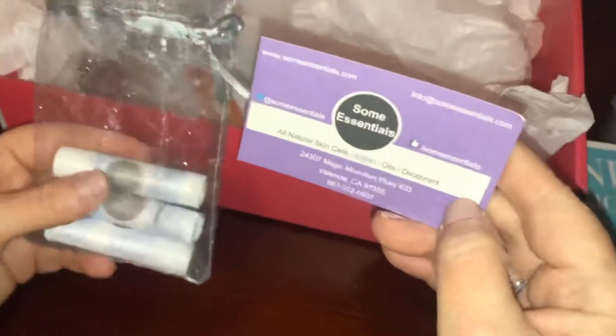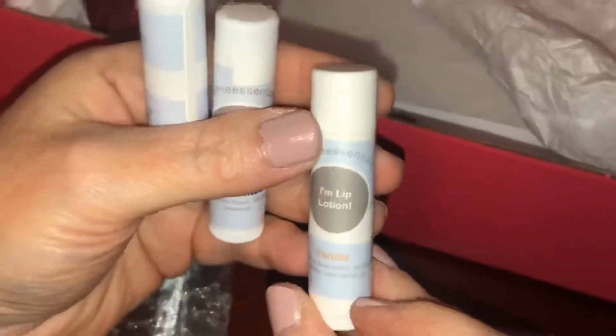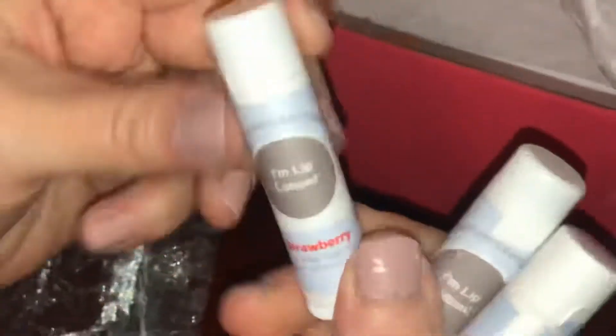The next thing we have is this cute little bag from Some Essentials — all natural skin care lotions, oils, and deodorants. We have a lip lotion in vanilla, an unscented one, and a strawberry one, so a nice little variety.